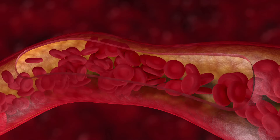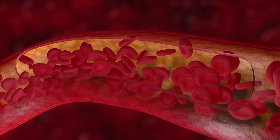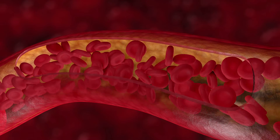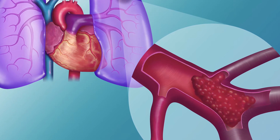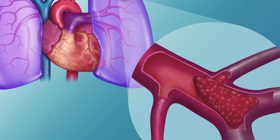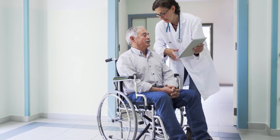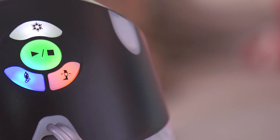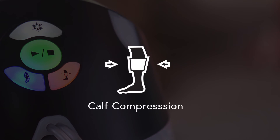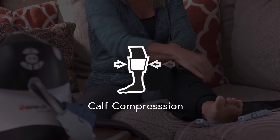DVT is more likely to occur when blood flow slows due to inactivity or prolonged bed rest, and it can have serious consequences. If a blood clot breaks free, it can travel through the bloodstream and reach the lungs. This is a serious medical emergency called a pulmonary embolism, which can block blood flow to the lungs and heart and even cause death. Your doctor will prescribe a program to help reduce the risk of DVT after your surgery, including the use of Bregg V-Pulse. V-Pulse helps reduce the risk of blood clots developing in the legs by delivering rapid calf compression, which helps promote blood flow back to the heart and prevent blood pooling.